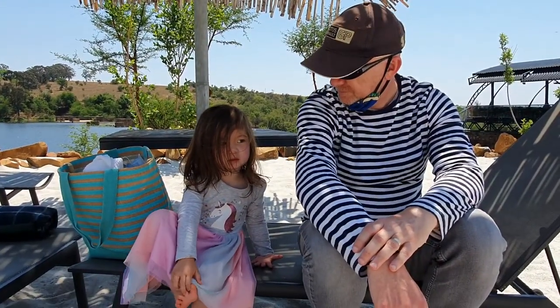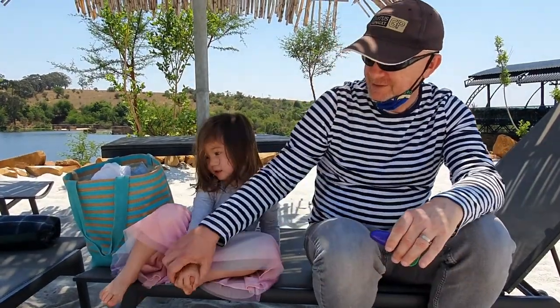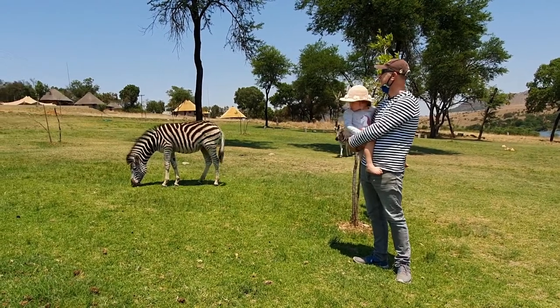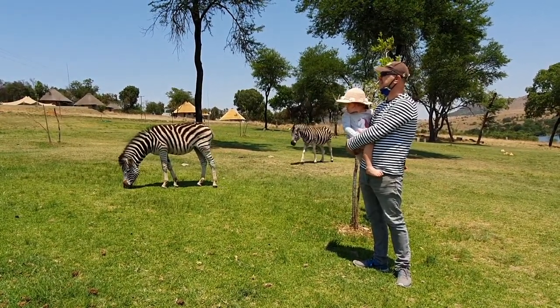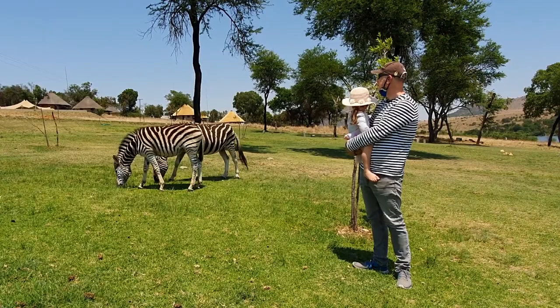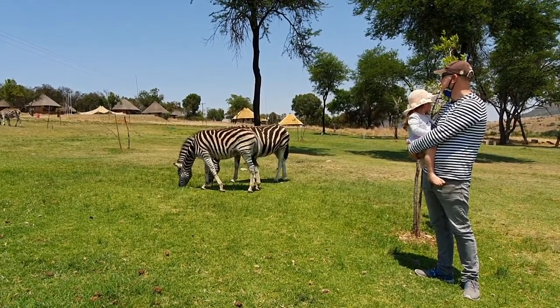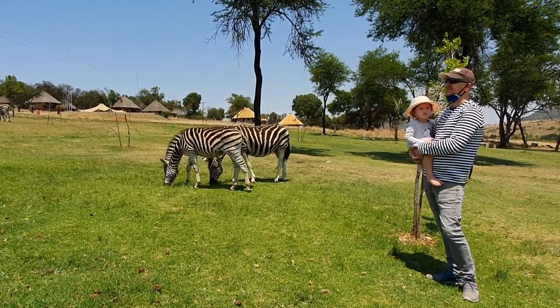We stopped by the beach area — they have sand, but it looks like my daughter doesn't like it today since it's too hot. So we continued walking, and just about five minutes on we could see zebras. Wow, these are beautiful! I haven't seen a zebra this close — I can almost touch them.